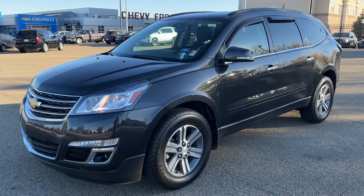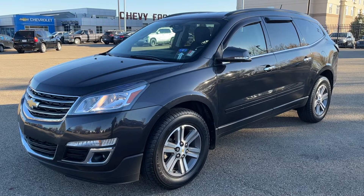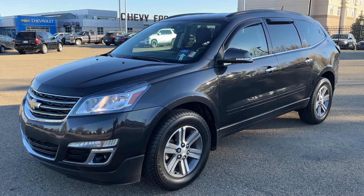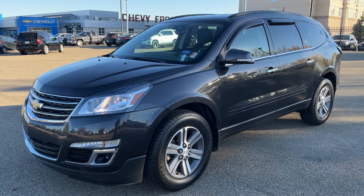This Traverse is featured in a black paint finish and is the LT trim. Under the hood is our 3.6 liter V6 engine paired to a six-speed automatic transmission and all-wheel drive.